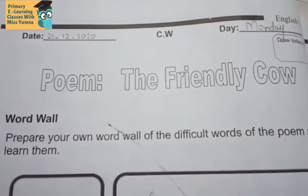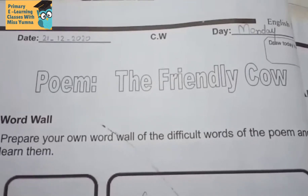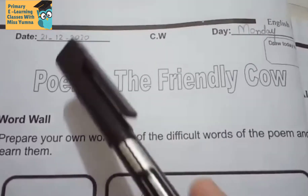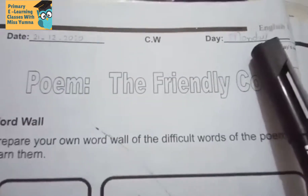How are you students? This is your English class. Today we will do workbook working of the poem 'The Friendly Cow.' Come to page number two of your workbooks, write down date 21 December 2020 and day Monday.